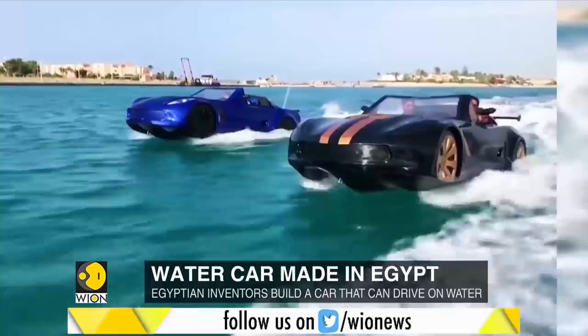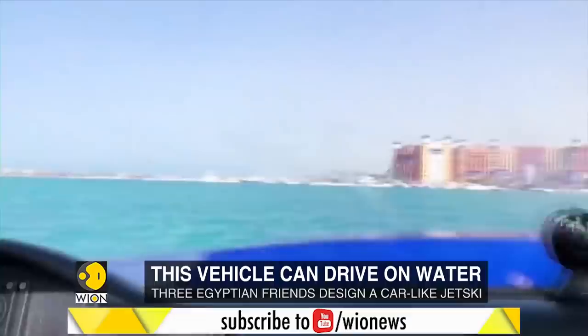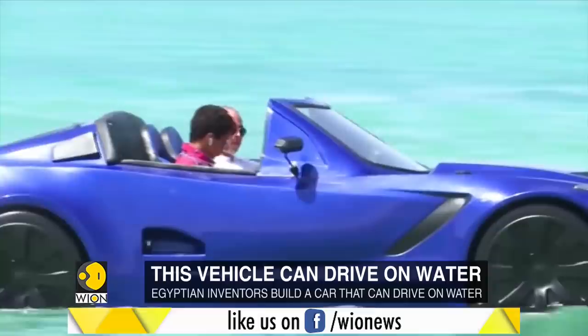One of the co-inventors says that he was originally planning to execute this project outside Egypt. However, after thoughtful consideration, the inventors decided to manufacture the car using the best resources from Egypt itself. The car is mainly produced using local material and by local talent. The engine, however, comes from Japan.